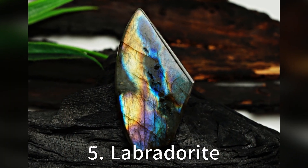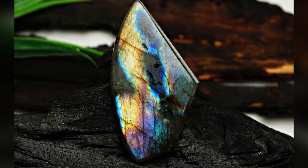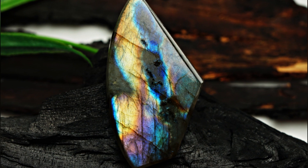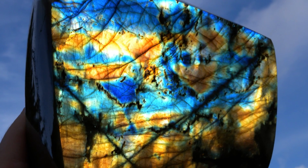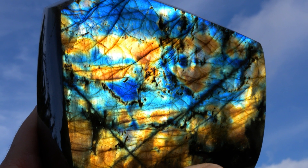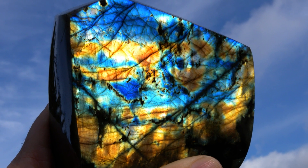Sliding into our top 5 is Labradorite. This is not your average grey rock — it has a unique property known as Labradorescence. This optical effect, or Schiller, is caused by light refracting within thin layers in the mineral, producing vivid metallic tints of violet, blue, green, yellow, orange and red. It's like a light show in mineral form.